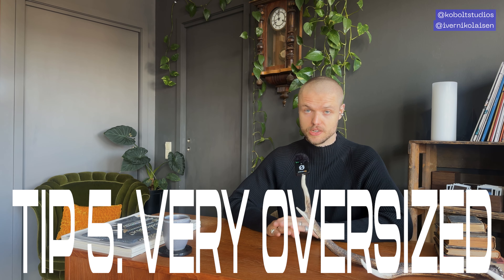We're gonna cover five different body types: short, tall, bigger, skinnier, and athletic. Of course, everyone has a different body type, but these tips are very much general and you can combine two of them and make a category of your own. Before we get into it, I want to ask you to consider subscribing and liking the video as it helps the channel out so much. Now let's get into it.